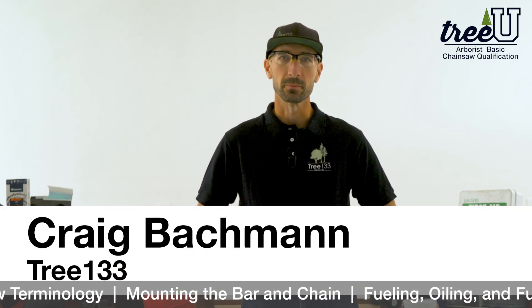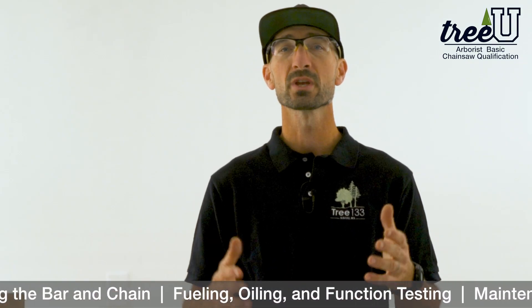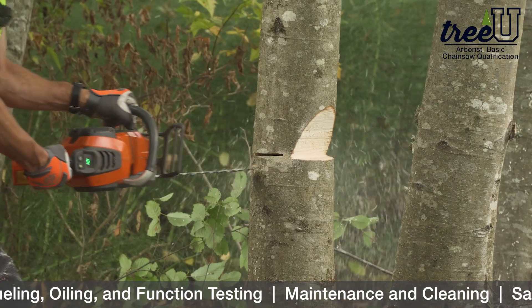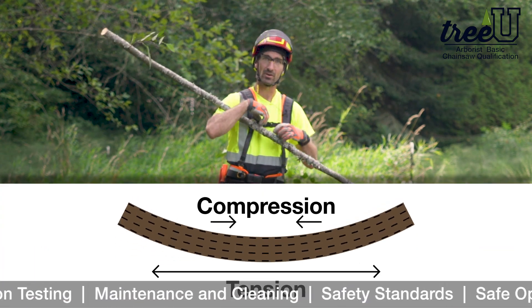Hi there. My name is Craig Bachman, lead arborist and manager with Tree 133 in Seattle, Washington. I'm excited to share with you the TreeU arborist chainsaw qualification. Through this half-day video-based training, you'll learn the knowledge and skills to safely, confidently, and efficiently operate a chainsaw in your professional arborist operations.